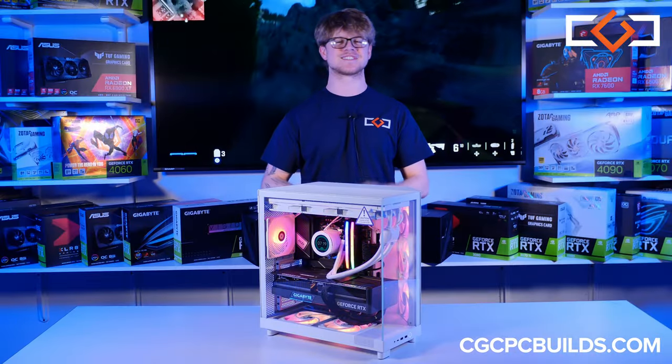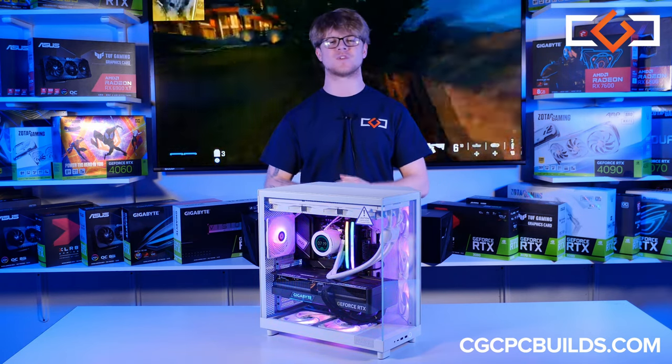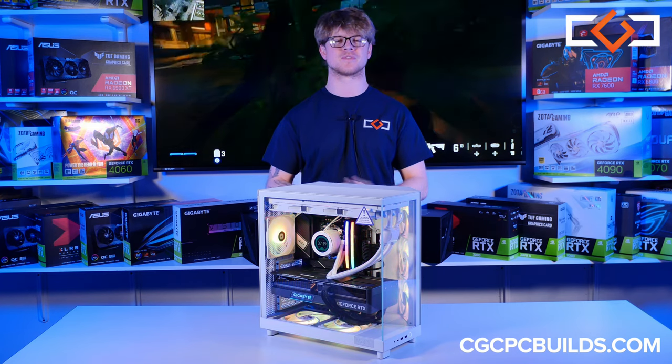There we have it! This is our NZXT H6 Flow build. This was such a fun case to build in, and it's great for all of you who want a powerful system that has future proofing in mind.